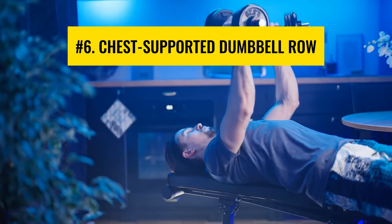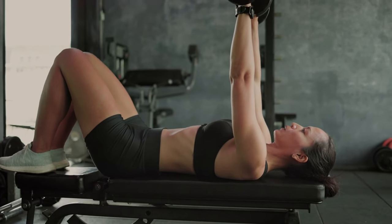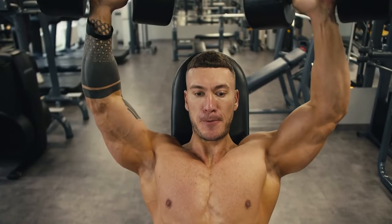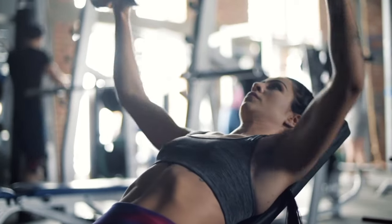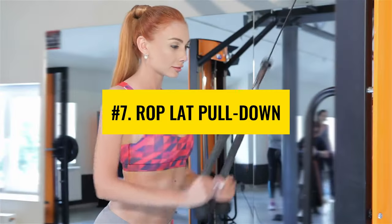Number 6: Chest Supported Dumbbell Row. The neutral grip chest supported dumbbell row is one of the most effective exercises for strengthening the back muscles. This workout is performed by lying on an inclined bench with both dumbbells at the same time. Increase the weights gradually, starting with light ones, making sure that the form is accurate.